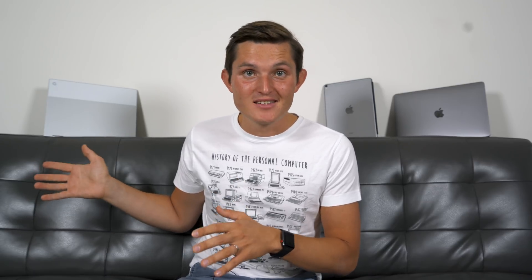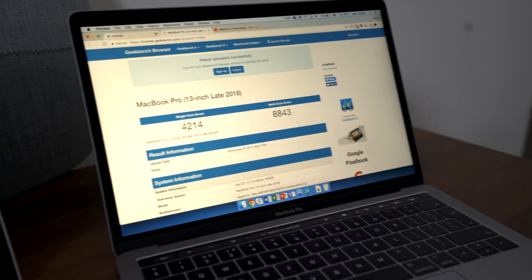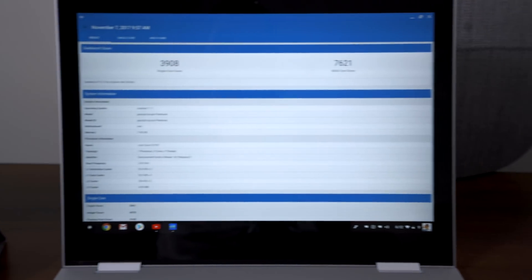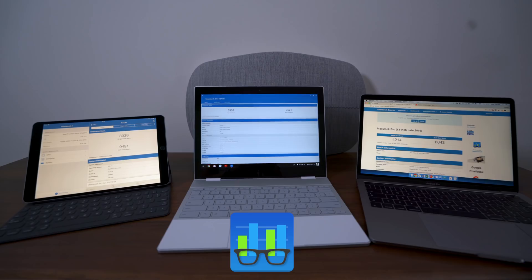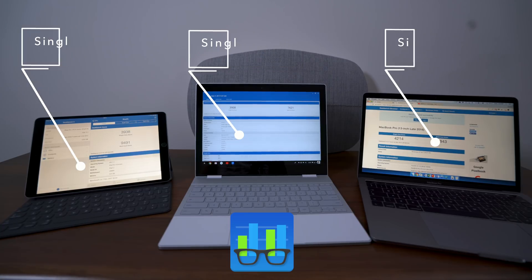Looking at speed and power, the Pixelbook houses the latest 7th-generation Intel Kaby Lake processor — so it doesn't get faster than that — with i5 and i7 options available. The one I compared here is the i5 with 128GB of storage. For single-core performance compared to iPad Pro and MacBook Pro 13, they're very similar. Looking at multi-core, nothing beats the monster processor inside iPad Pro, hitting more than 10,000 on Geekbench, followed by MacBook Pro and Pixelbook at around 8,000. They're all still very, very fast — they're snappy to use because the software and hardware are built together, and you never really experience any lag on any of these devices.